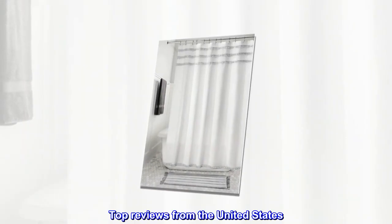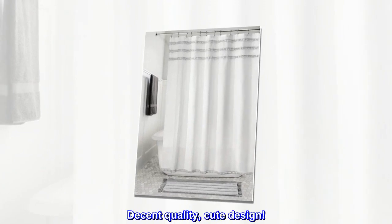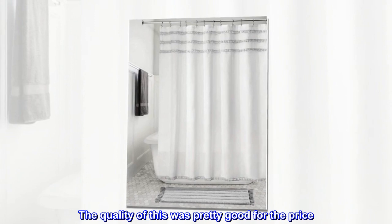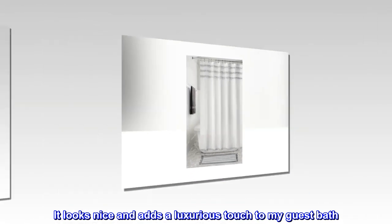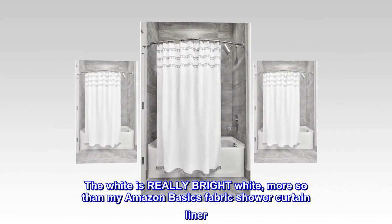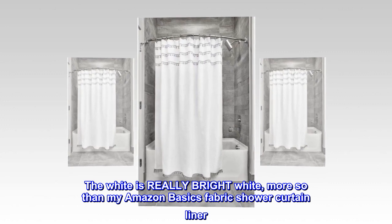Top reviews from the United States. Decent quality, cute design. The quality of this was pretty good for the price. It looks nice and adds a luxurious touch to my guest bath. The white is really bright white, more so than my Amazon Basics Fabric Shower Curtain Liner. I hope it will yellow a bit after some time. For the cost, I'm happy with it.